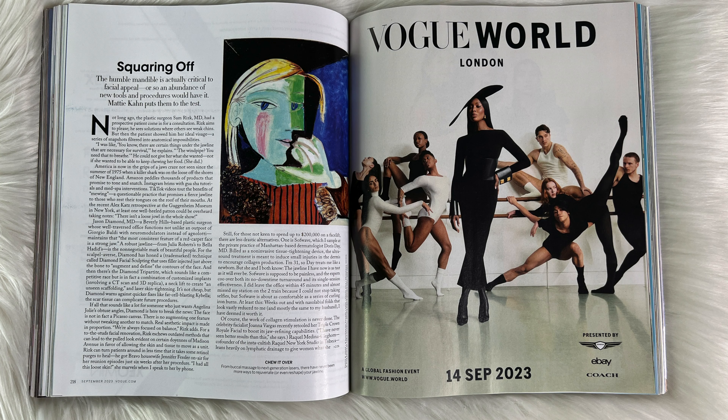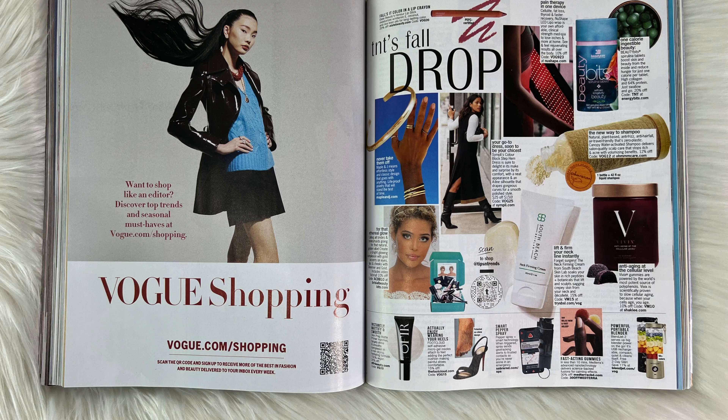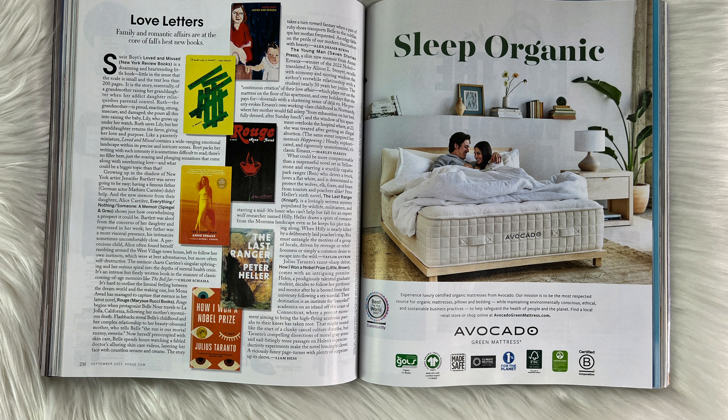Now we will be entering Vogue World, which was a huge fashion event that already took place. I'm currently in a moving process so I had to prioritize. I will have the link to the Vogue World show in the description below — definitely check it out because it was really good. For September, Vogue is recommending these products, though personally I haven't tried most of them and I question whether they really work. For my book lovers, all of the recommended books for this month are here — comment down below if you've read any of these.